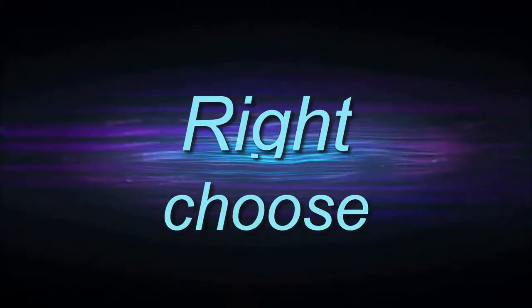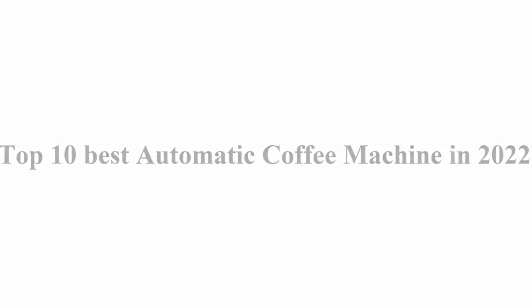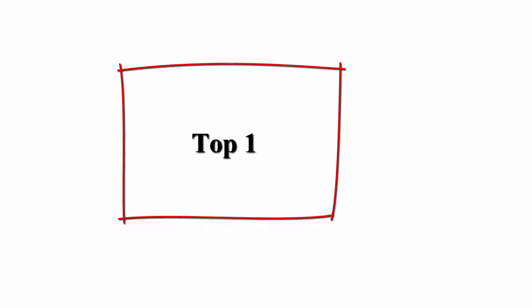Welcome to Right Shoes' Top 10 Best Automatic Coffee Machines in 2022. Number one: